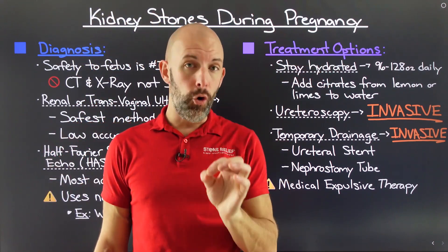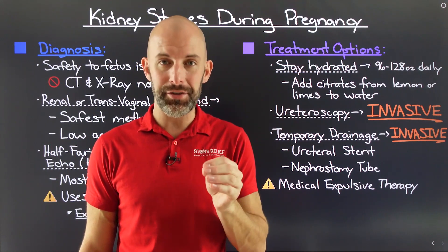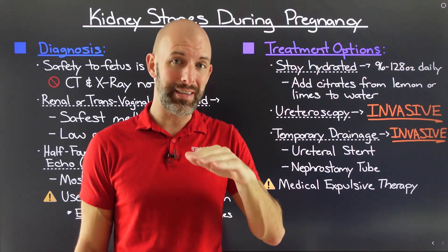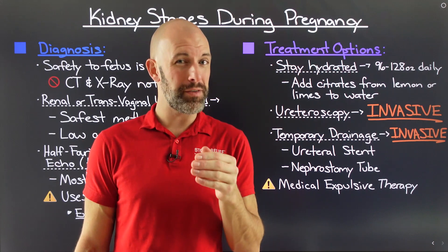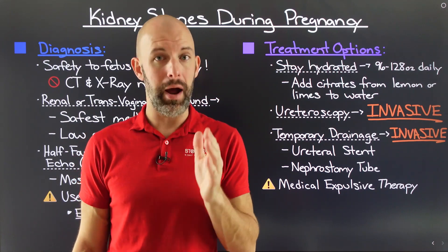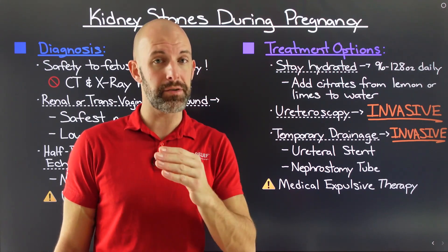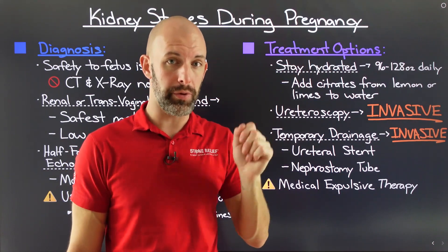You should be shooting for anywhere between 96 to 128 ounces of water per day — that's three liters up to about a gallon. I don't encourage people to chug water; if you have a kidney stone, that is a recipe for more pain. The goal is nice, even, consistent hydration — roughly 8 to 12 ounces per hour during your waking hours, about a cup to a cup and a half of water per hour. That is not that much — you can do it.